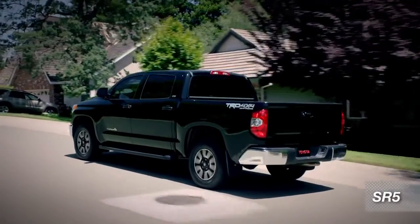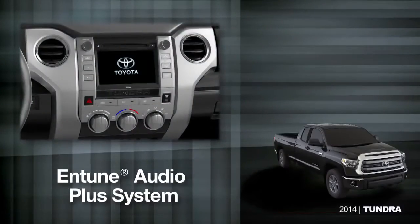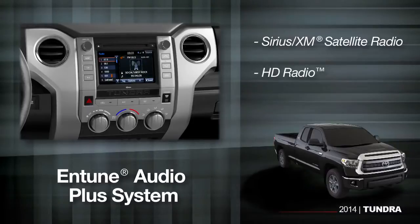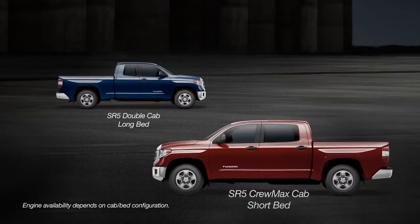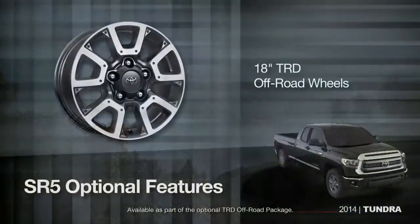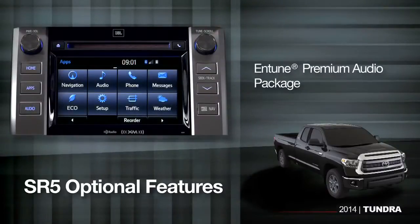The Tundra SR5 is a step above what most folks would expect in a pickup truck, with styling upgrades that set it apart and standard features like fog lamps. The SR5 features the Entune Audio Plus system with a large 7-inch high-res touchscreen that you can customize to display three apps at once. It also comes with SiriusXM satellite radio and both HD radio and HD data. The SR5 gives you a lot of choices — a CrewMax or double cab, a short or long bed, and either the 5.7-liter or a 4.6-liter V8. Options include 18-inch TRD off-road alloy wheels, a CrewMax cabin short bed combination, upgraded bucket seats with power driver adjustments, and the Entune premium audio package.